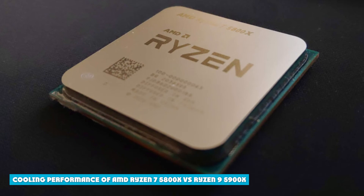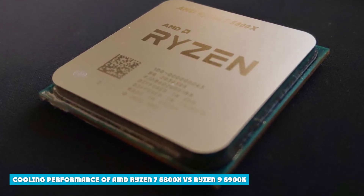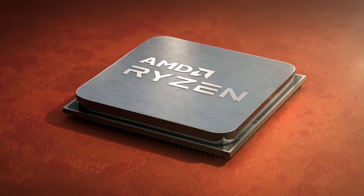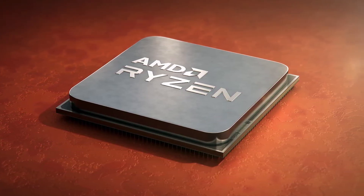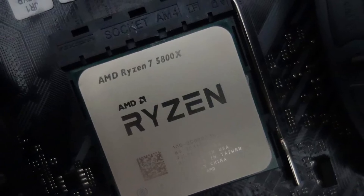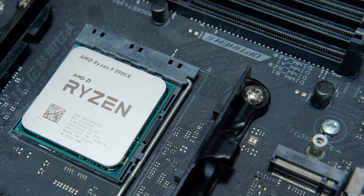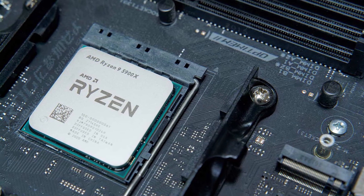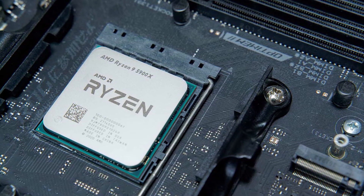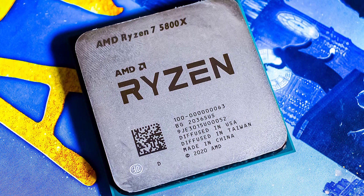While both the AMD Ryzen 7 5800X and the AMD Ryzen 9 5900X have the same TDP rating, their cooling performance differs quite a lot. Because the Ryzen 9 5900X has a higher core count with slightly higher clock speeds, you can expect it to produce more heat. While the Ryzen 7 5800X can be easily cooled with an air cooler, the Ryzen 9 5900X may require liquid cooling. Unfortunately, neither of these CPUs come with a CPU cooler in the box, so you will have to buy one separately.